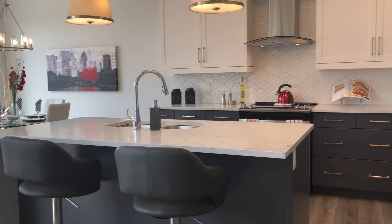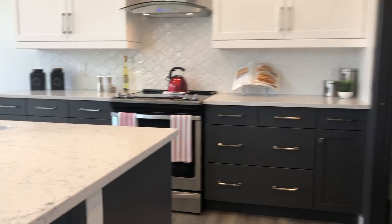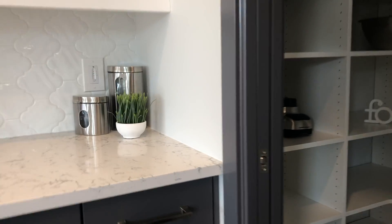And this gorgeous kitchen. Quartz countertops. Appliances are included. Nice pantry with an automatic light.